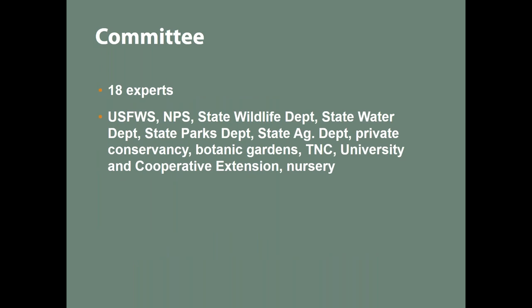We had 18 experts on our committee from various backgrounds: government agencies, nonprofits, local agencies, botanic gardens, the Nature Conservancy, University of California, Cooperative Extension, and one person from the nursery industry who was interested in invasive plants and native plant distribution. We saw it as really important to have a wide variety of experts participating — not just agency staff and environmentalists — and we're hoping to increase horticultural community engagement in our next round of assessment.